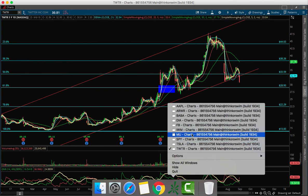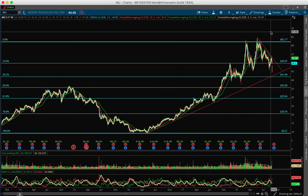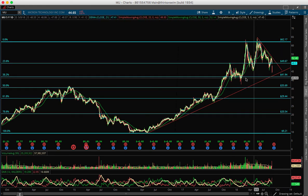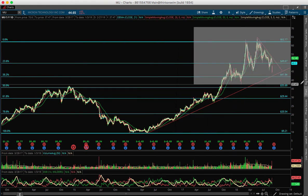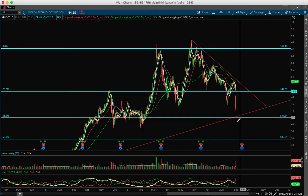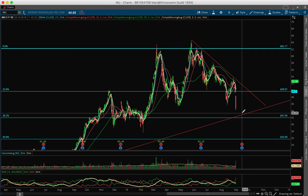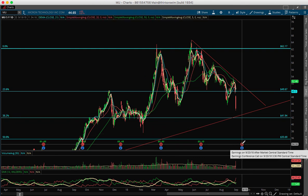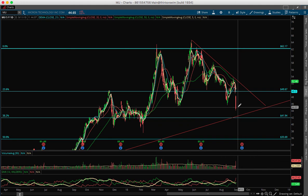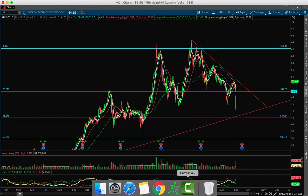Micron Technology (MU) is also trending down. It's very near a major support at $42, and there's also a trend support nearby around $44. If it gets there, it might be a good trade to go long. It reports earnings on September 20, so let's see what happens. If it breaks down this support, it's going to go to $35.